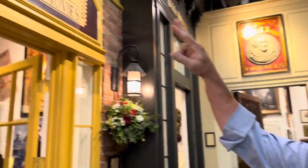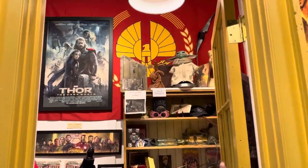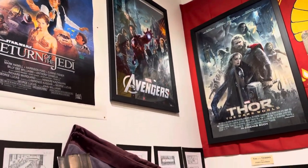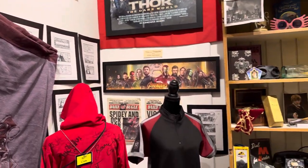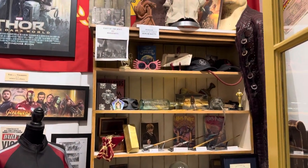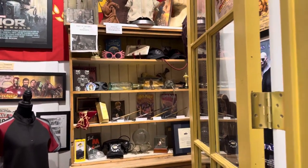For all of the movie fans who come here, we have an 'At the Movies' room where we have actual movie props from some of the most notable movies you'll be familiar with — Thor, The Avengers, Return of the Jedi, Harry Potter, Lord of the Rings, Hunger Games, Indiana Jones, The Matrix, Titanic. I'm always looking for new things — Spider-Man I see over there. So it's a fun room to come and visit.